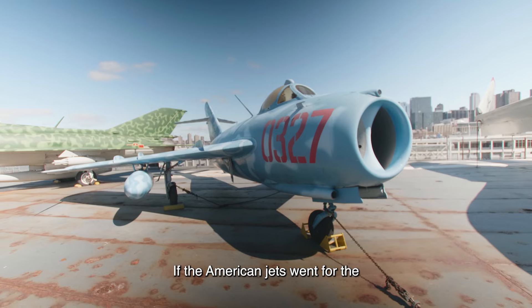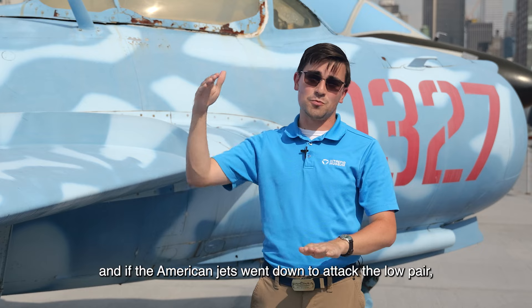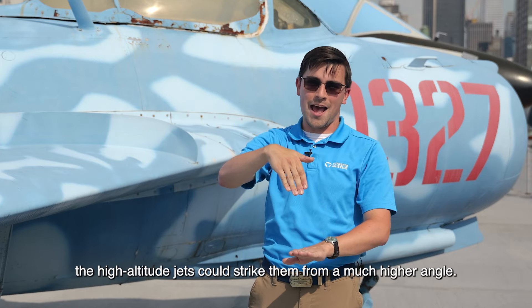If the American jets went for the high pair, the low pair could come up and attack them from underneath. And if the American jets went down to attack the low pair, the high-altitude jets could strike them from a much higher angle.